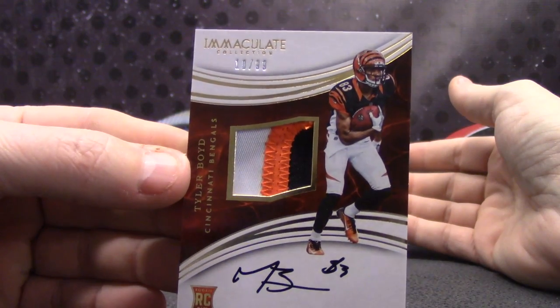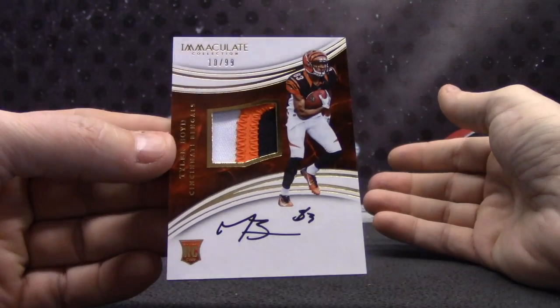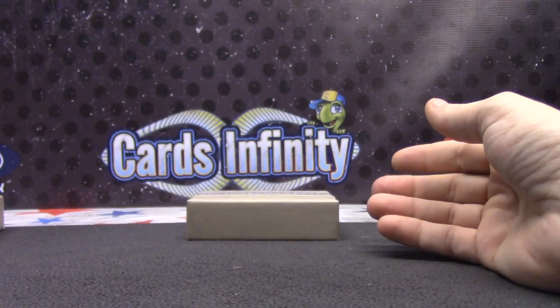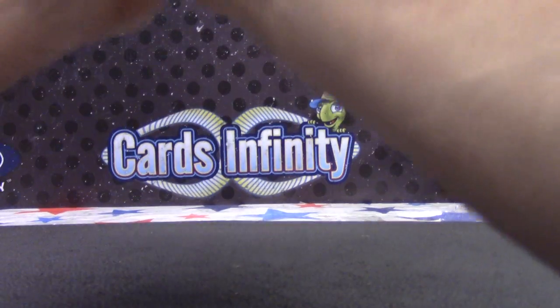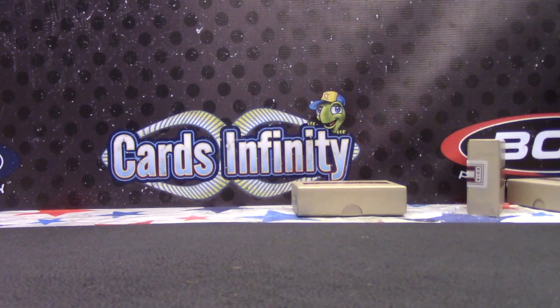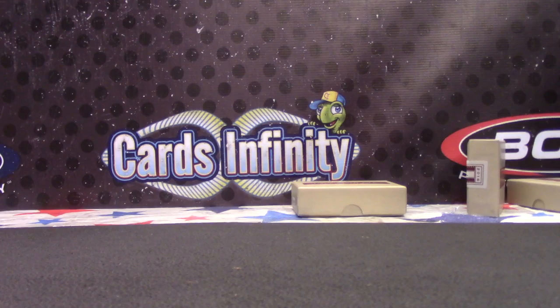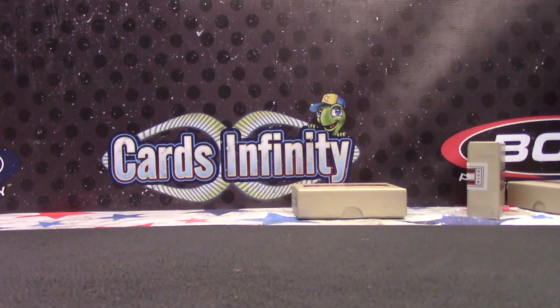Tyler Boyd, 10 of 99 — rookie patch autograph for the Bengals. That's it. If you hit the hit list in either the pick-your-team or the random-team break, I will add you to the list. You can check back Friday and see if you won anything. Thanks again everybody for jumping in the breaks — we appreciate it. We'll get them on the way. Eric's packaging behind me. Thank you.